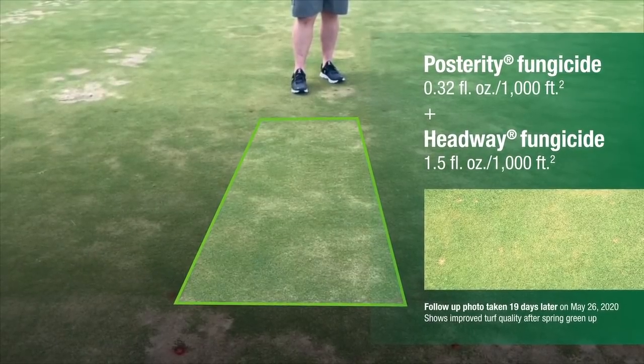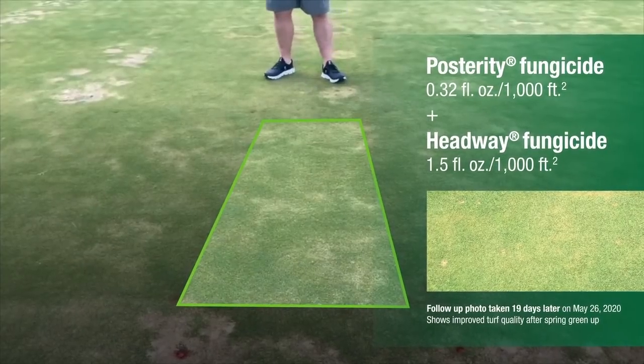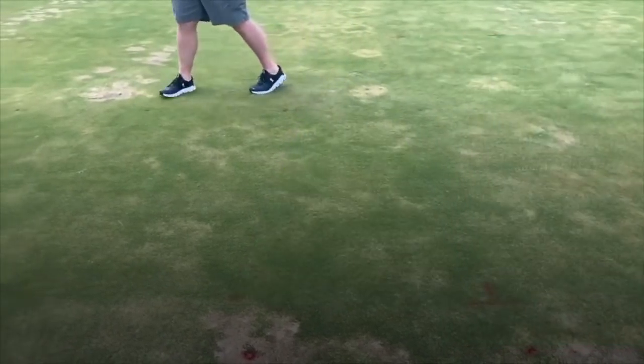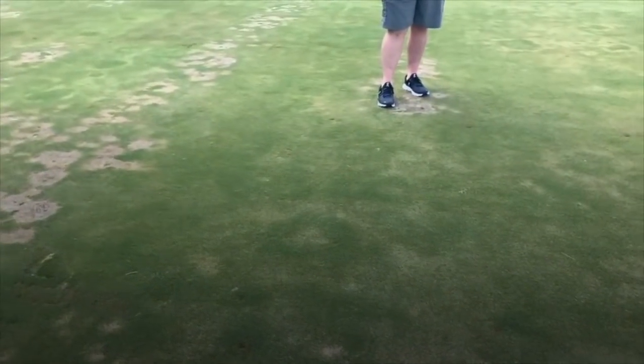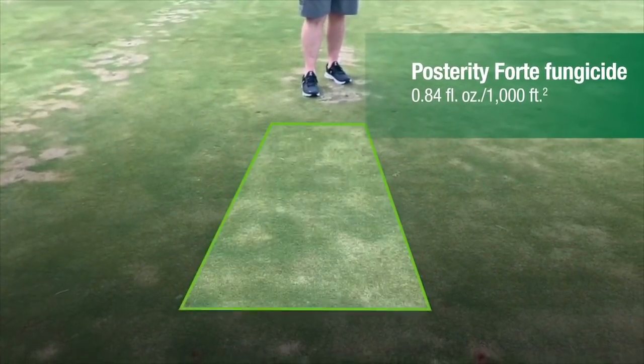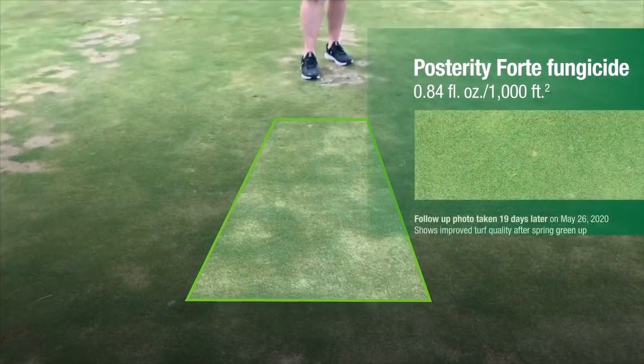One of the things we wanted to highlight is there is a new product coming called Posterity Forte, and this is that product applied at 0.84. You can see it providing almost flawless spring dead spot control in this particular plot.